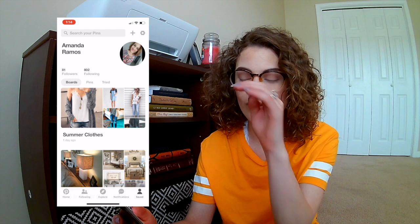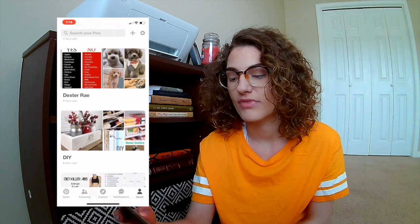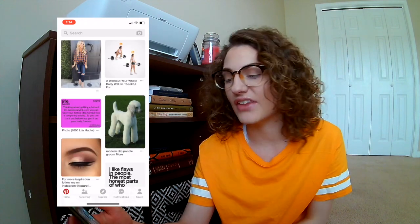On Pinterest I do food, house decorations, DIY stuff, workout stuff, beauty, words of wisdom, tattoos — because I want to get a tattoo one day but don't know what to get — hair, clothes, holidays, just different things. I use Pinterest for everything: inspiration for food, clothes, just everything. I also have Facebook Messenger, which I used a lot in South Korea to keep in contact with everyone back in the States, but I don't use it as often anymore — I just keep it just in case.